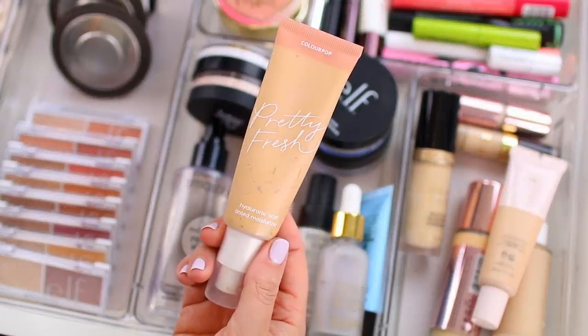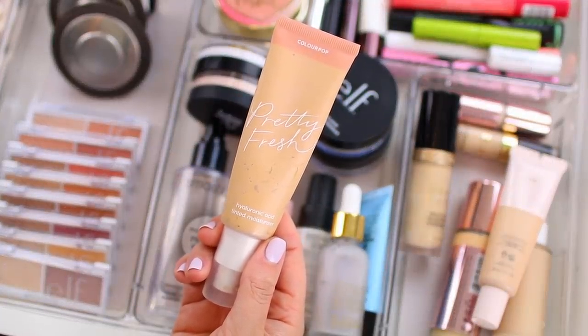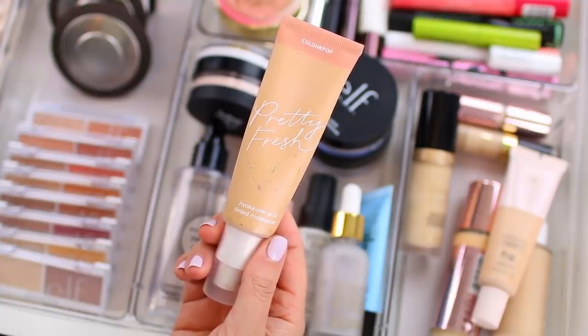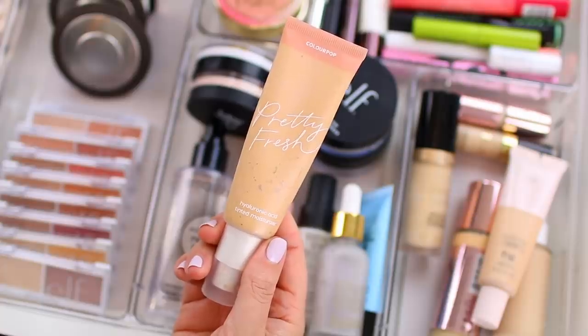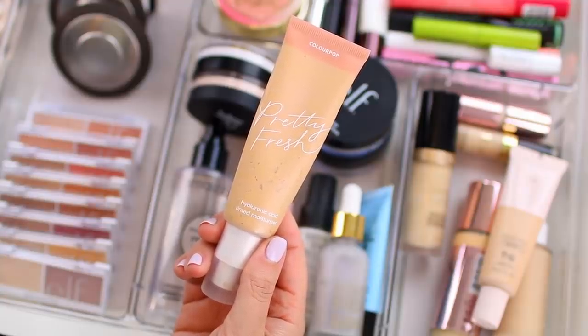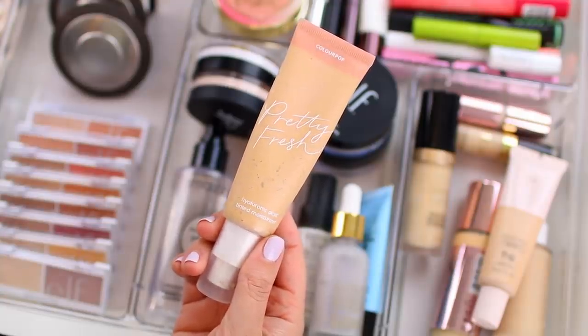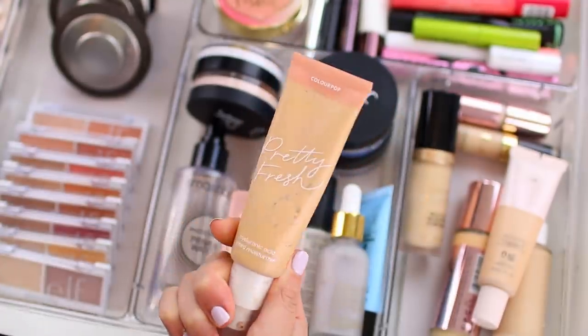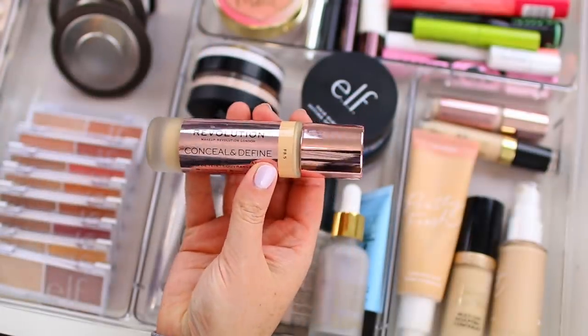Ever since I discovered that foundation I haven't been using the ColourPop Pretty Fresh tinted moisturizer as much. I just like the foundation because I do think it gives your skin a similar finish, but it has better coverage. If I'm going to take the time to apply foundation, I do want a little bit of coverage, but I will still reach for the tinted moisturizer on occasion. I wear the shade light 7W.